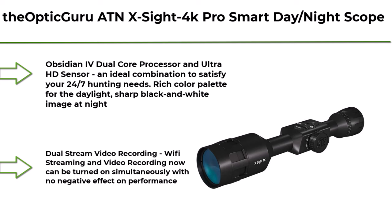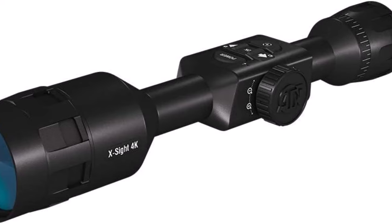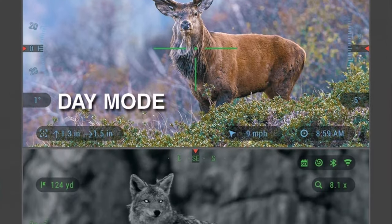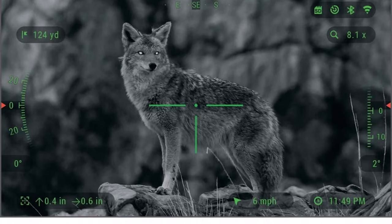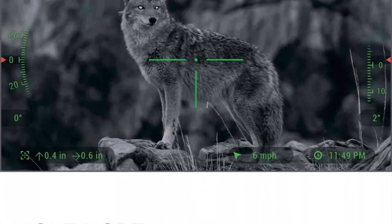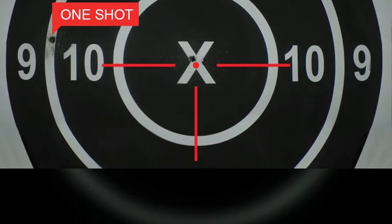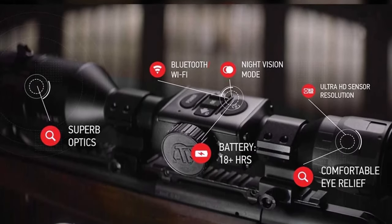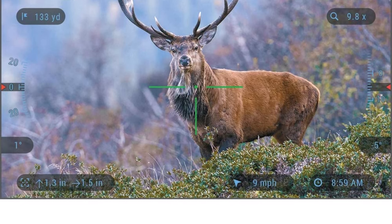Top 2: The ATN X-Sight 4 Pro Smart Day/Night Scope. Full HD Video Recording, Smooth Zoom, Bluetooth and Wi-Fi Streaming, Gallery and Controls. Obsidian IV Dual Core Processor and Ultra HD Sensor — an ideal combination to satisfy your 24/7 hunting needs. Rich color palette for daylight, sharp black and white image at night. Dual Stream Video Recording: Wi-Fi streaming and video recording can be turned on simultaneously with no negative effect on performance. Ballistic Calculator makes every shot a kill — point of impact is adjusted automatically with consideration of ammo type, range to target, and environmental data.